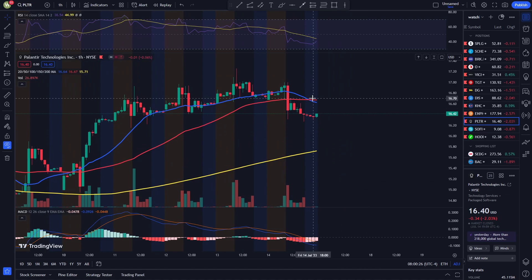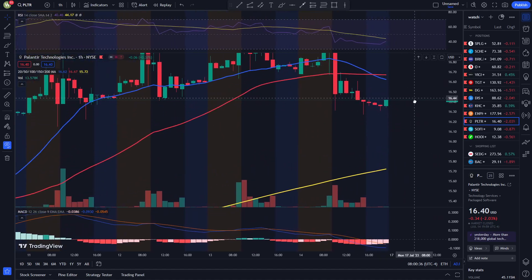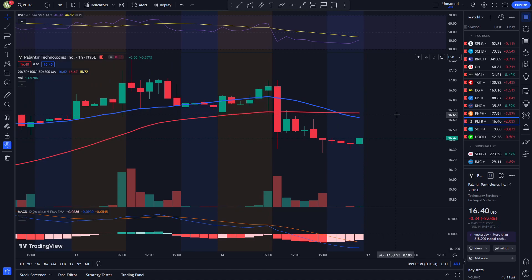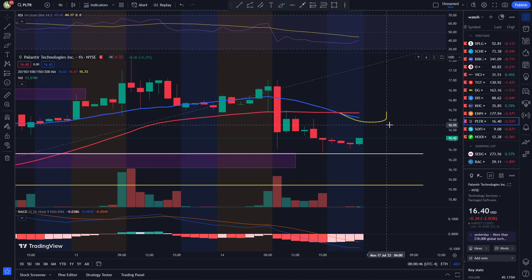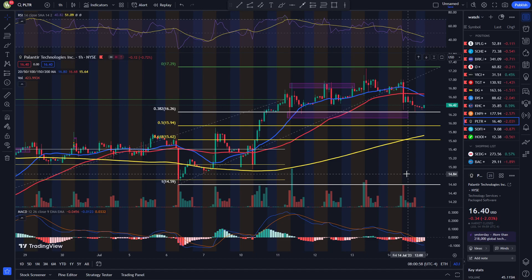The 20 MACD just crossed the 50 MACD towards the downside, which theoretically would be a bad thing. But if you look closer, I still think we might sort of recover. That's because of the MACD and the RSI — if you look at the RSI, it's pointing up, and if you look at the MACD, it's also trying to recover. So that's my Palantir technical analysis.